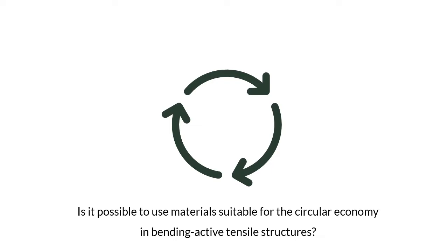In order to reduce the environmental impact, this research investigates the use of fully recyclable materials made from renewable resources in bending-active tensile structures. We used an experimental approach through the design of a pavilion and started with the most crucial point: selecting appropriate materials for the bending-active and for the form-active structural components.